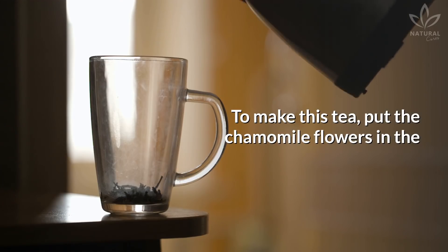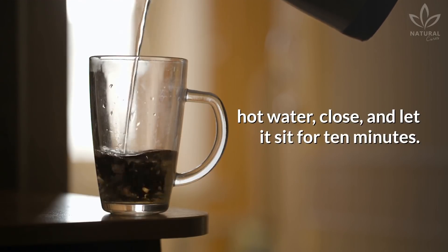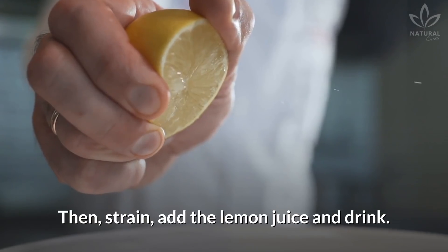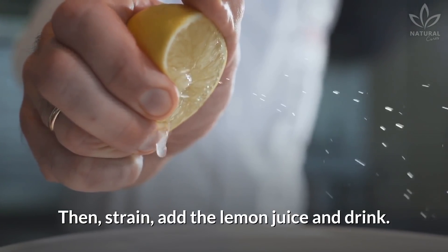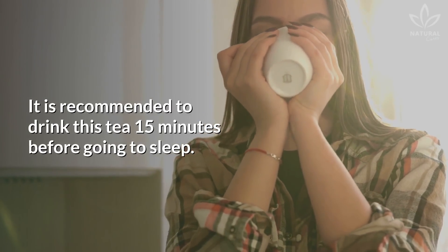To make this tea, put the chamomile flowers in the hot water, close, and let it sit for 10 minutes. Then strain, add the lemon juice, and drink. It is recommended to drink this tea 15 minutes before going to sleep.